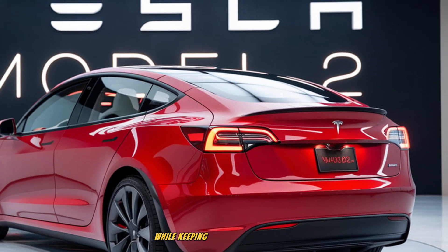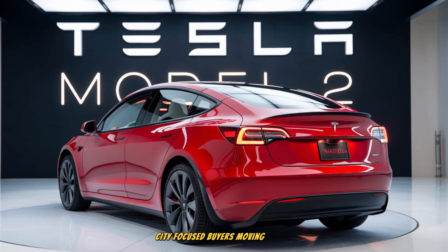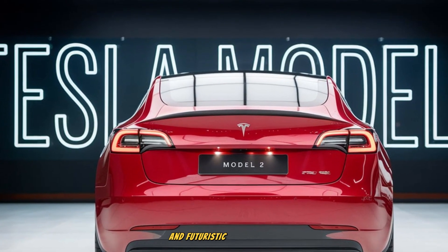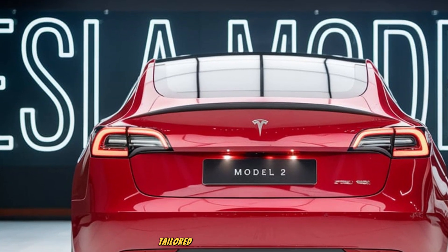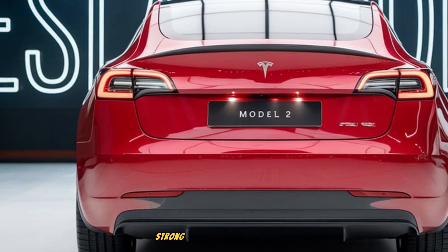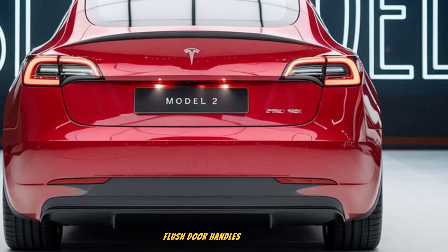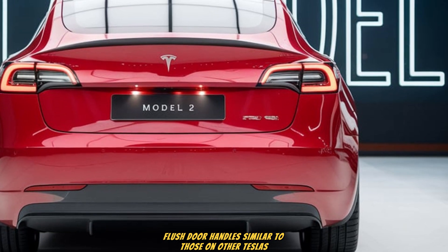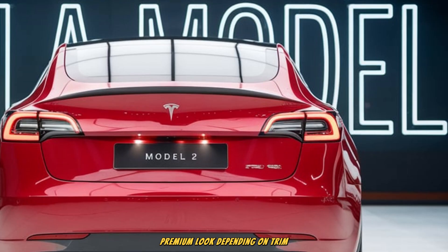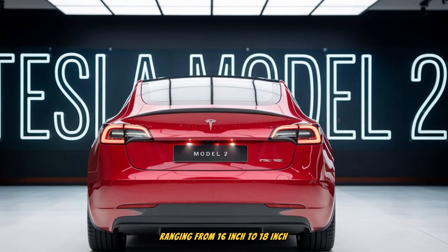This approach ensures efficiency while keeping visual appeal strong for younger, city-focused buyers. Moving to the side profile, the Model 2 strikes a balance between practicality and futuristic elegance. The proportions are compact, tailored for urban environments, but the design avoids looking too small or cramped. Strong character lines run along the doors, adding athleticism to its shape. Flush door handles similar to those on other Teslas maintain aerodynamic efficiency and provide a clean, premium look. Depending on trim, the Model 2 is expected to offer wheel options ranging from 16-inch to 18-inch alloys.